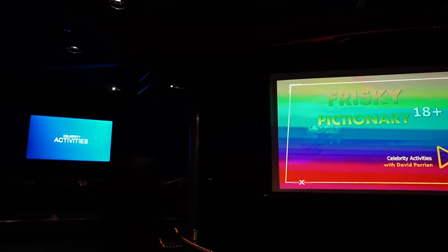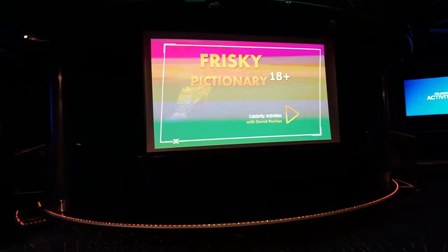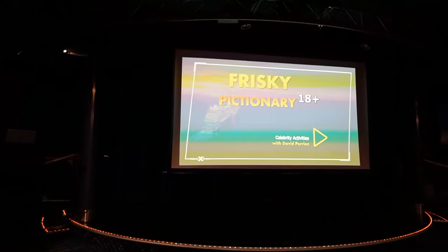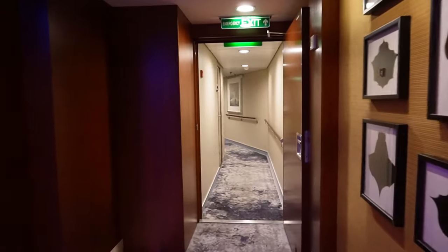Leslie was really really talented — such a great show, so much fun, definitely rock and roll. She was amazing, and they had a live band who were awesome. Somehow we got roped into playing Frisky Pictionary, 18 plus — not even sure how we found this, but we're here now. That was interesting — I've never seen a game show quite like that. We went, we tried, and I even had to participate. I guess that's what you get for sitting in the front row.